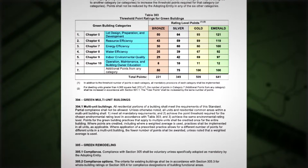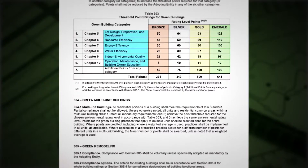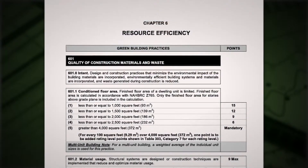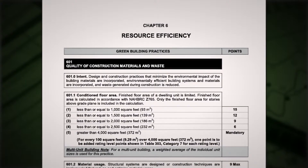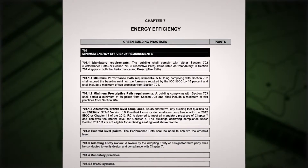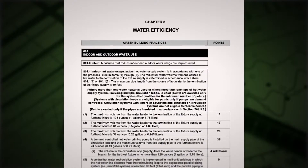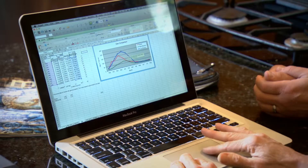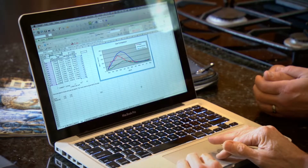As with most large undertakings, the key to achieving your desired level in the NGBS is to start early in the planning stage. By starting early, you're in a better position to make choices that can reduce the impact on the land and reduce raw material use. You're able to select cost-effective materials and systems that save energy and use less water, and take measures to improve indoor environmental quality. You can also develop a plan to educate buyers on how to operate and maintain the high performance features in their green home — and best of all, these are all enhancements you can use to market and sell your homes.